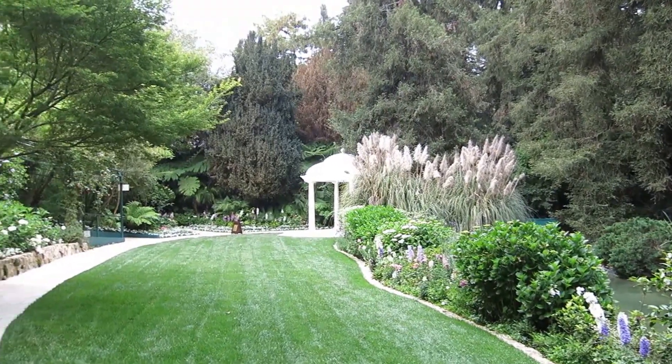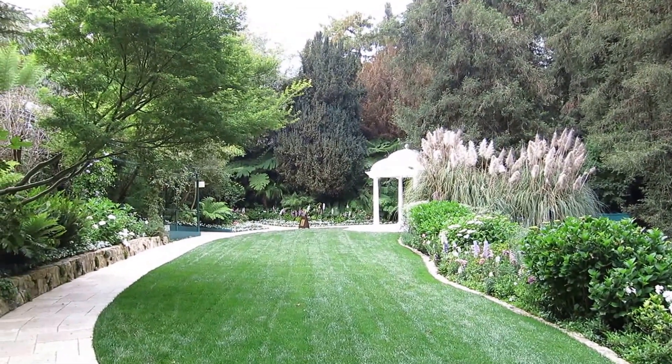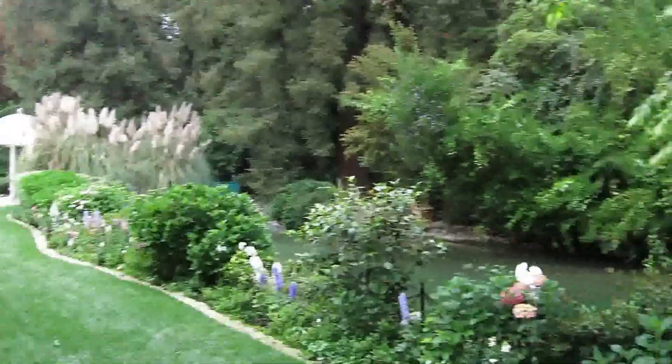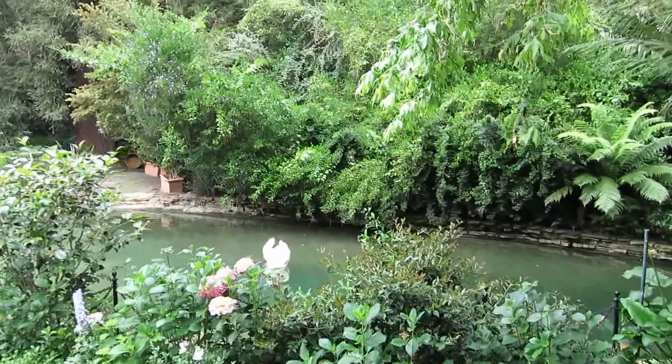Hi everyone, it's Christophe Chou from Coldbanker Previews in Beverly Hills. But today I'm in Bel Air at one of my favorite secret spots, the beautiful Bel Air Hotel, having a bite of lunch at the Wolfgang Puck restaurant.